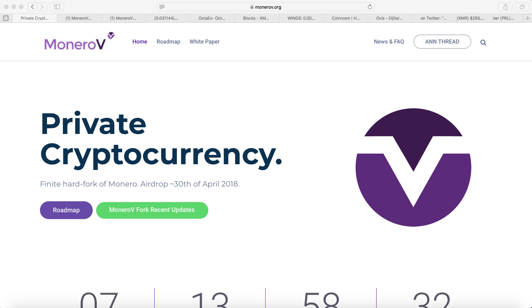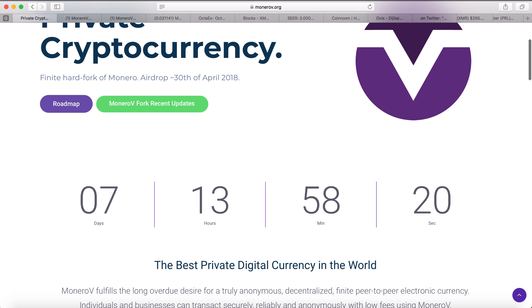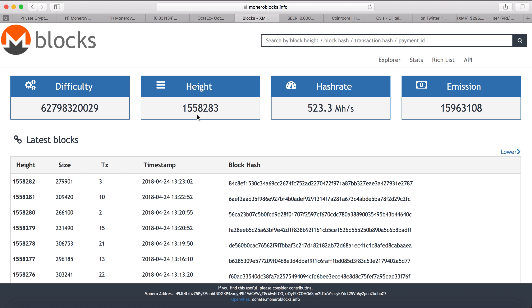Hey guys, welcome to Weekly Crypto. Today I'm going to talk about the upcoming hard fork for Monero V. The hard fork will be on April 30th, with about seven days and 13 hours to go. It will be at block height 1,564,969 — currently we are at block height 1,558,283. Always look at the block height, because sometimes the hard fork may come earlier.